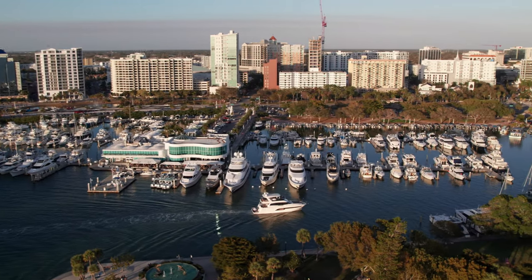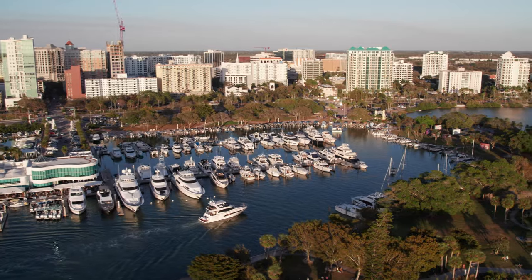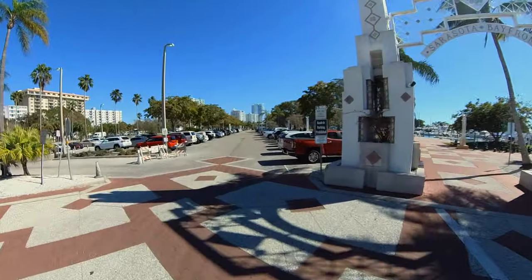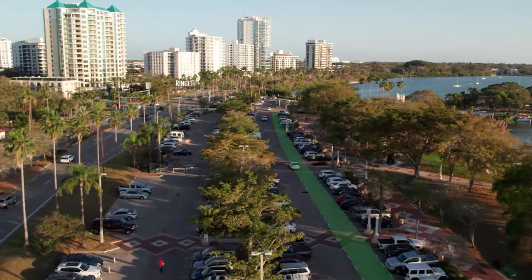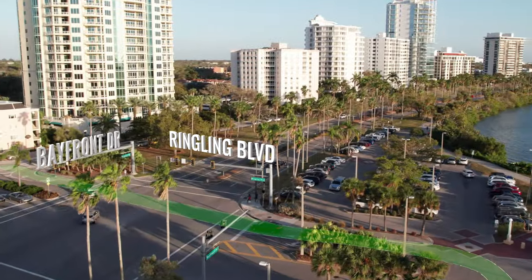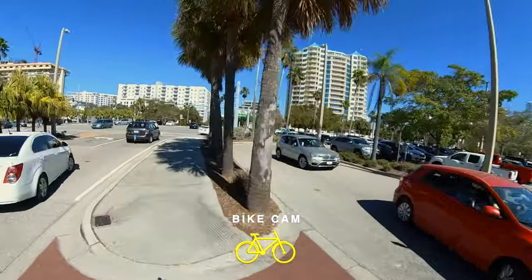The park is connected to the Legacy Trail by the Ringling Boulevard bike lane, which can be accessed from the south end of the Bayfront Park parking areas. To cross onto Ringling Boulevard, go to the lighted intersection at Bayfront Drive and Ringling Boulevard and cross using the push-button crossing signals.